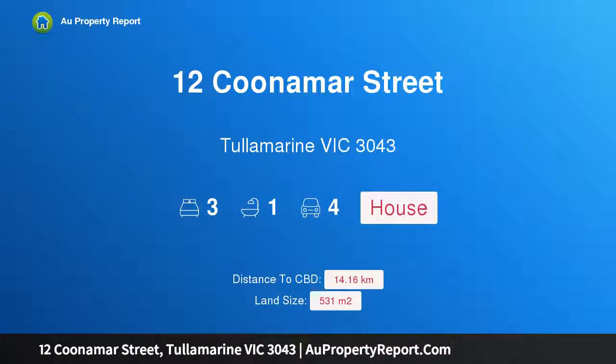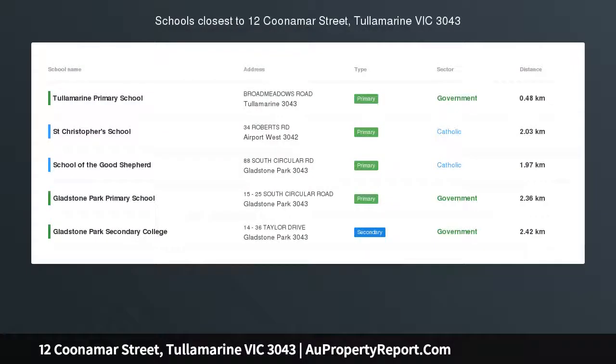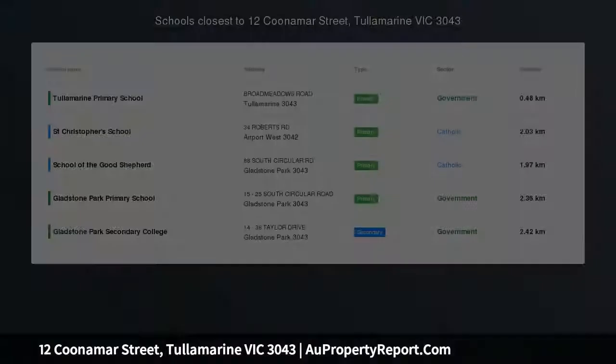Hi, I am glad to introduce Property 12 Cunamar Street, Tullamarine Victoria 3043. First Home, Renovate or Invest.